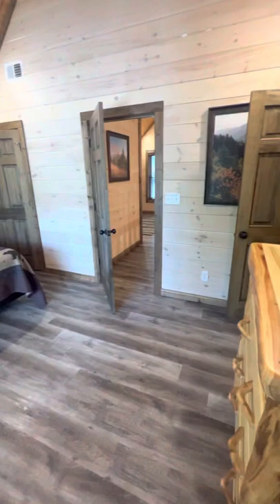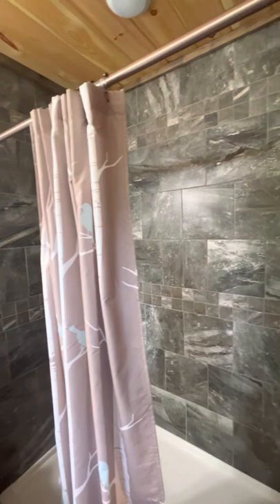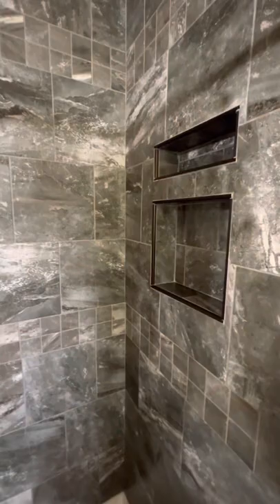Something creative could maybe be done here. It has two doors and just this dead space — it could be used as a big closet or maybe get creative and turn it into something. And we have a very nice bathroom with a tile shower. Very good quality, looks good.